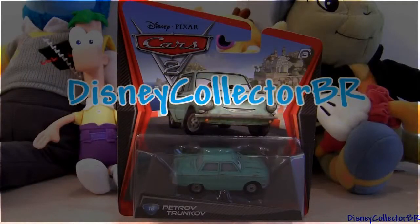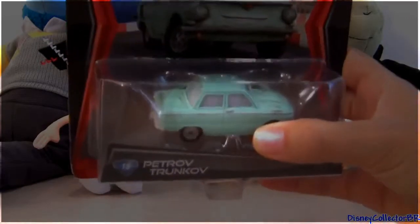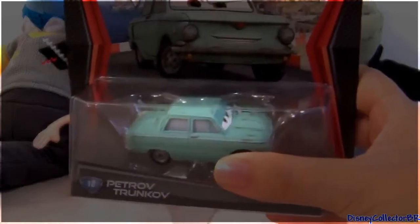Hey guys, welcome to another Disney Collector video. Today we have a new die cast from the Cars 2 collection. This is the number 18 Petrov Tromkov.